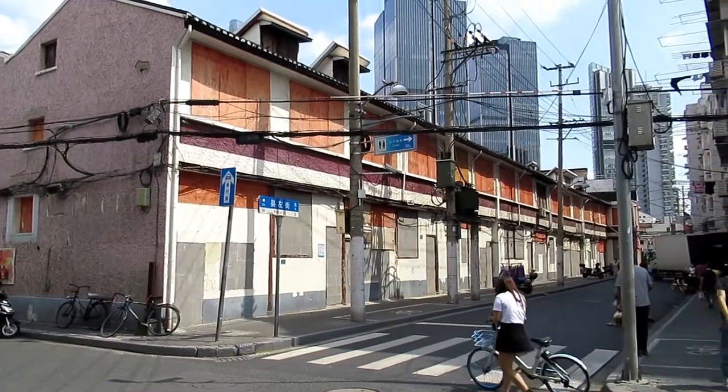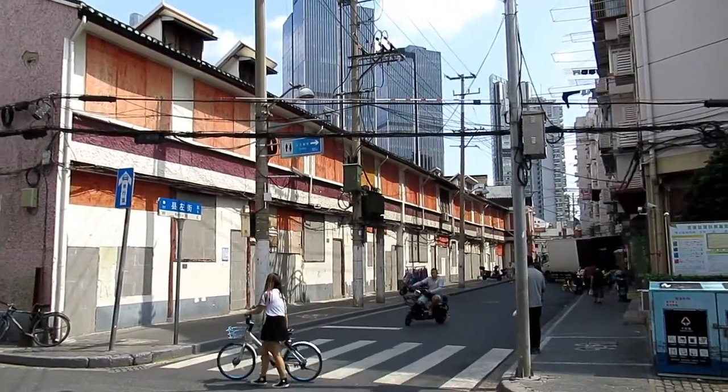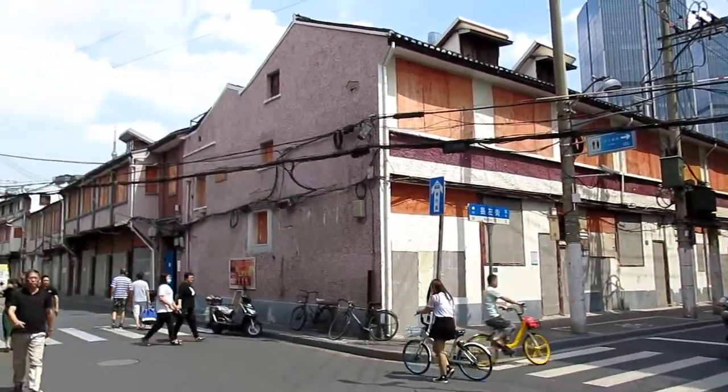So here we have a lot of boarded up houses, boarded up old houses not being used.